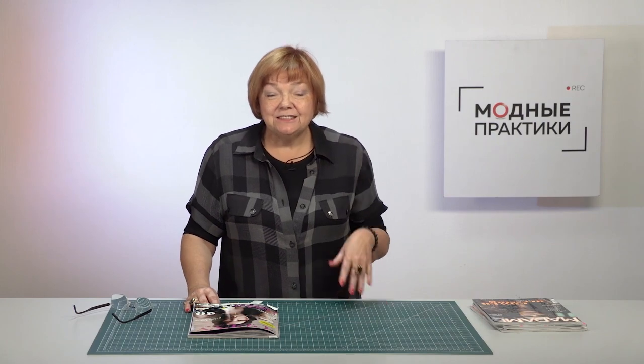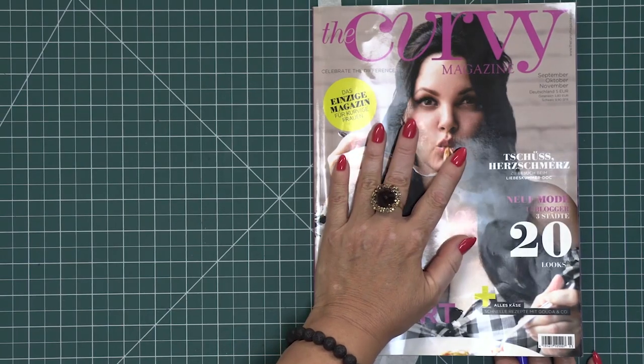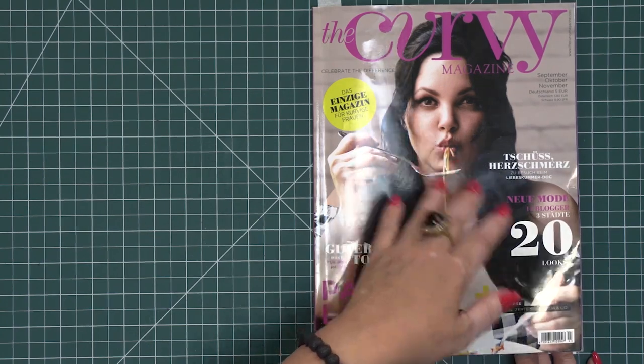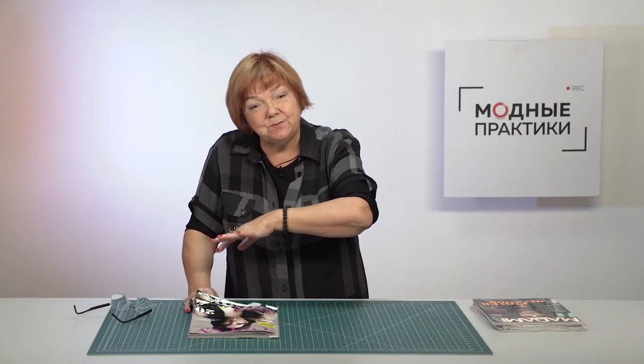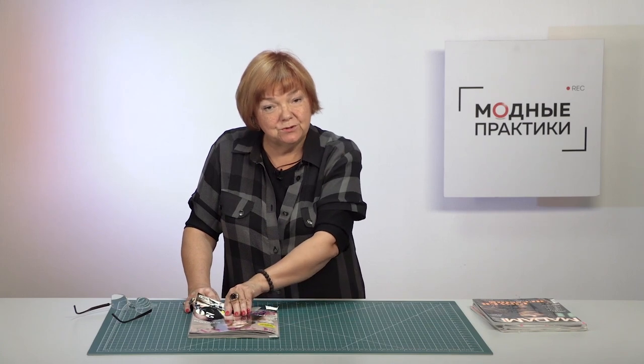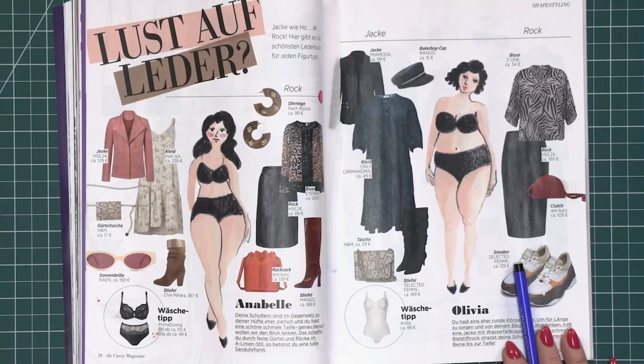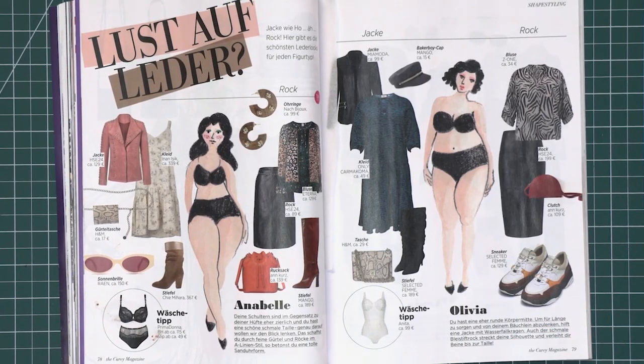Hello everyone! Welcome to Global Fashion Workshop. I remind you that we post new videos every Monday, Wednesday and Friday. In today's episode, I'd like to continue the review of Carvey Fashion Magazine for plus-size women. I'm going to share with you stylist recommendations from different figure types.